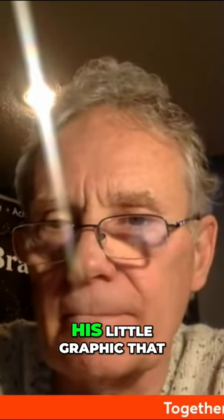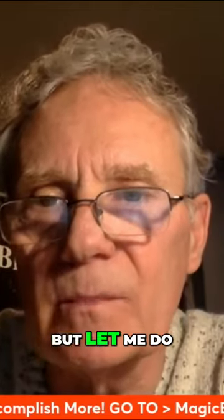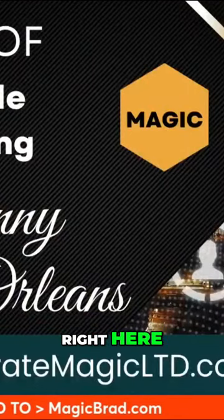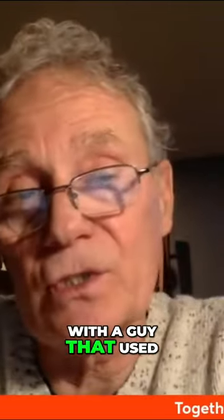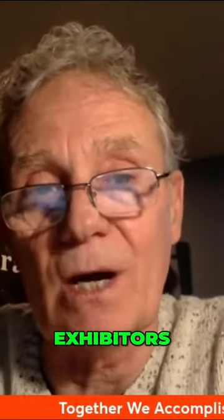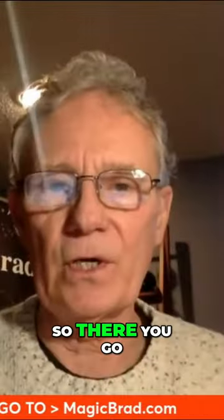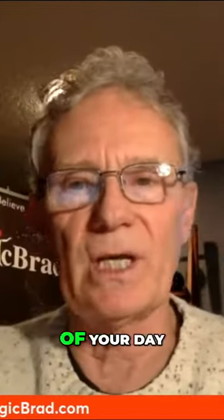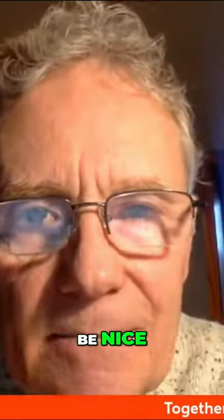And this is his little graphic that we had put up. Let me show you that right now — effective trade show exhibiting. I used to office with a guy that used to train exhibitors how to do this, because a lot of them don't really understand. So there you go, that's all I've got for you. Enjoy the rest of your day. Be good, be kind, be nice. See ya.